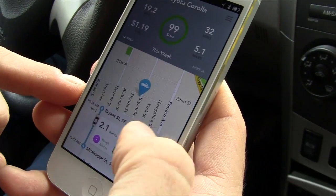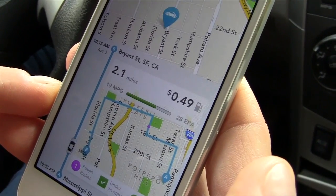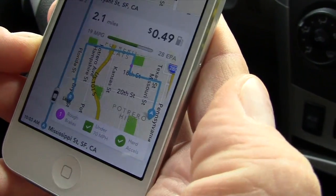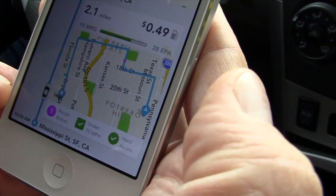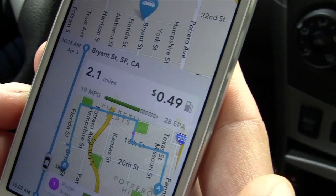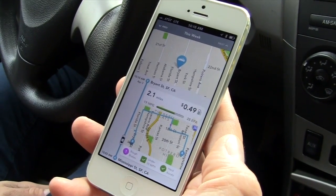So we drove from Mississippi Street to Bryant Street, and you can actually see the route that we took — 2.1 miles, and we spent half a dollar on gas. And that was that one rough brake that we took, right there where that purple dot is. All of this information is calculated automatically. We didn't have to open the phone to make this happen.